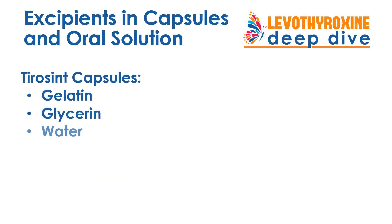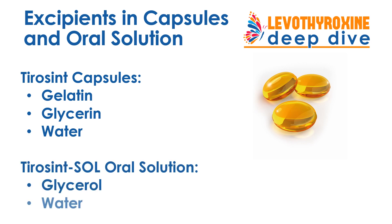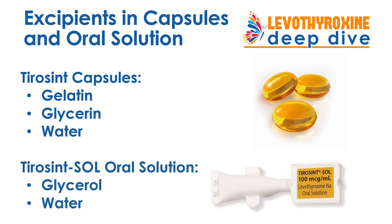Tirosint capsules have three excipients: gelatin, glycerin, and water. Tirosint SOL oral solution has two excipients: glycerol and water. None of these excipients are known to be particularly likely to cause any kinds of sensitivities, allergies, or reactions.